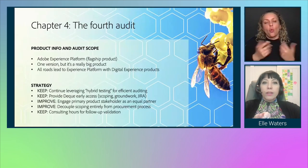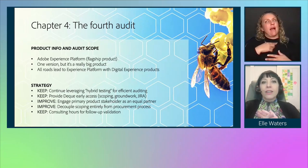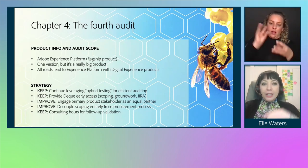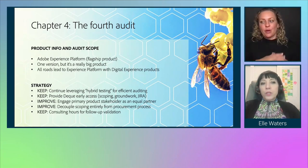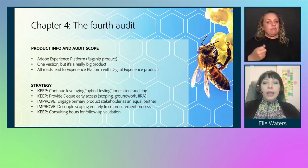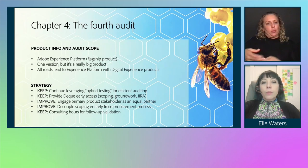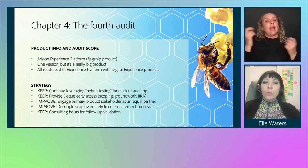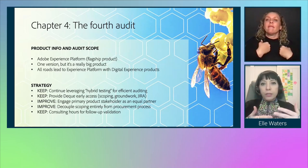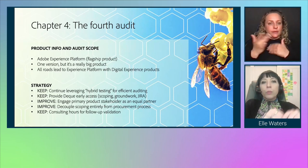Let's go to our fourth audit — the last one we'll talk about today. We actually completed about seven audits last year, and this is definitely the culmination of all our good lessons. This product was Adobe Experience Platform, one of our flagship products. It is only one version, but it is a massive product filled with complex workflows and interactions.